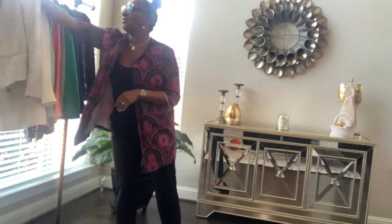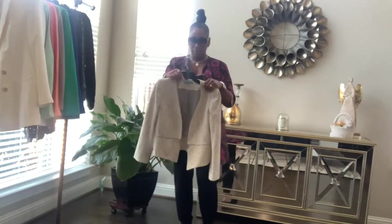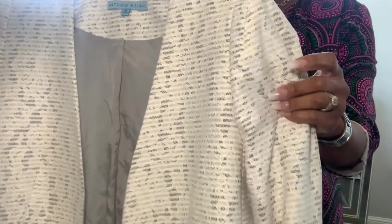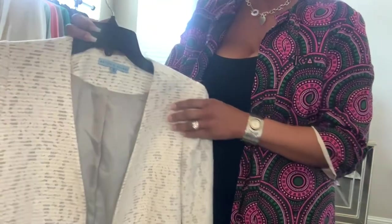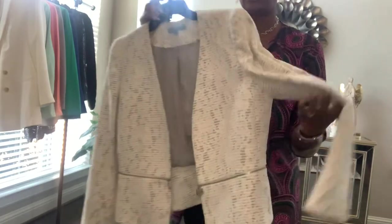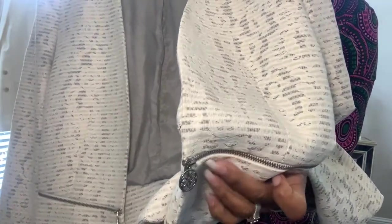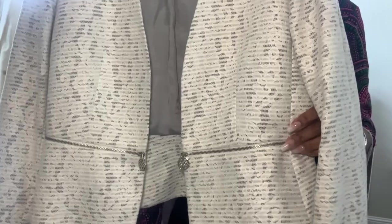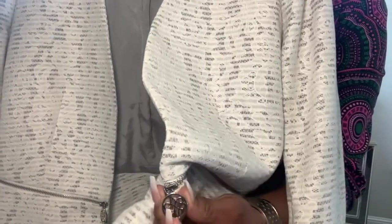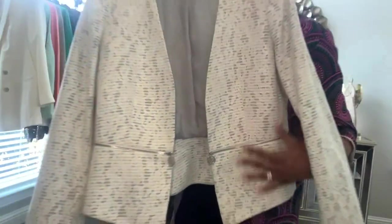The first blazer I have is actually a white blazer with a gray undertone — a white lace with a gray undertone. This is Antonio Milani and I love this blazer. The reason I love it is because of the detailing. If you can see, that is actually a zipper that goes across. It's just for show but it adds a little element of surprise. Here's the button. I like that — it's all about detailing.